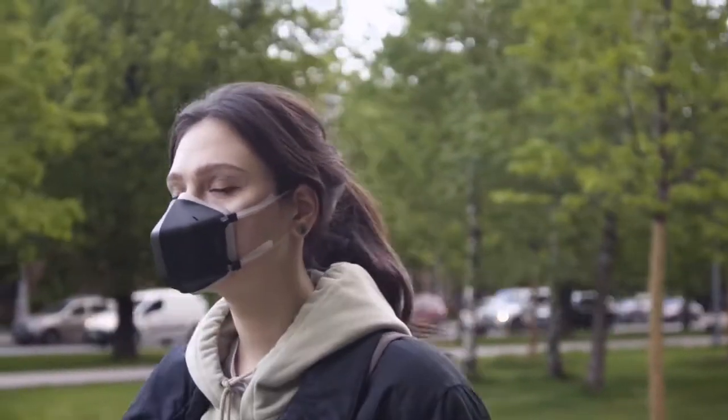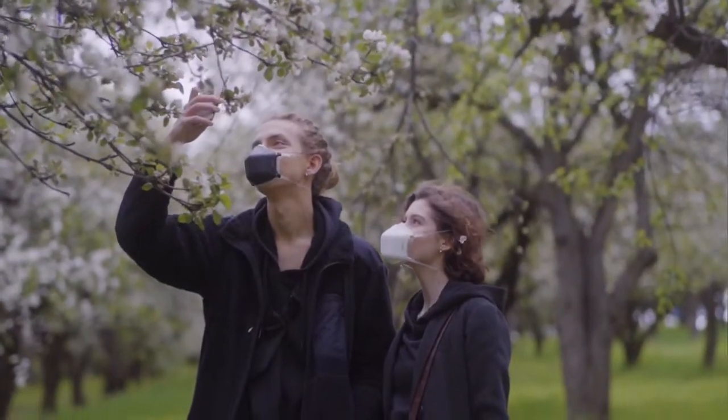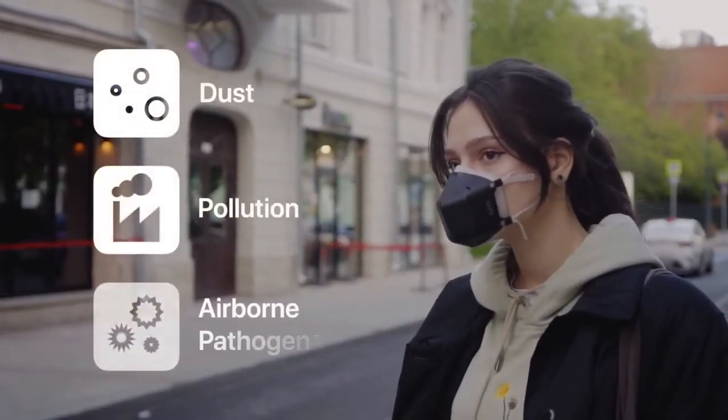Meet UV Mask, the next generation reusable mask with powerful UV-C sterilization technology that protects you from 99.99% of all dust, pollution, and airborne pathogens.